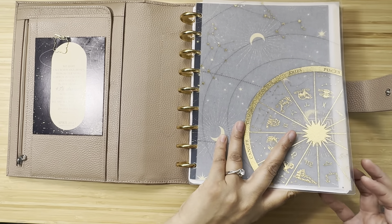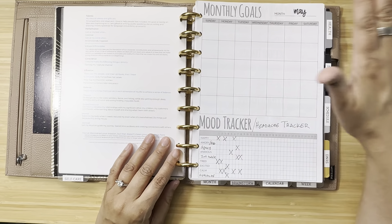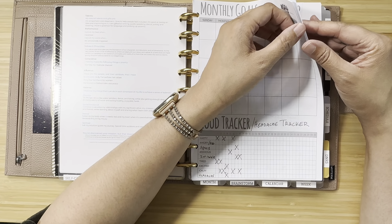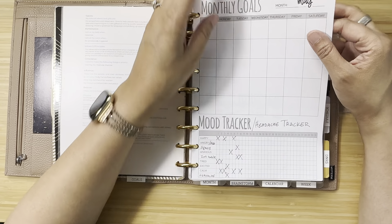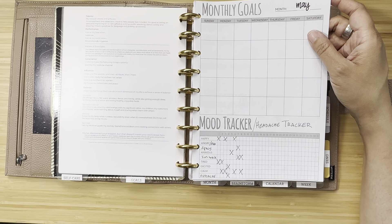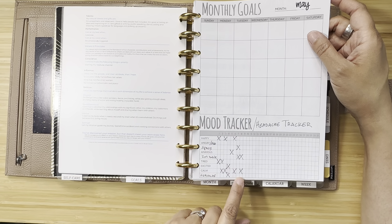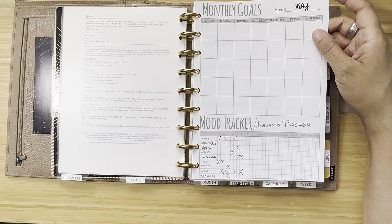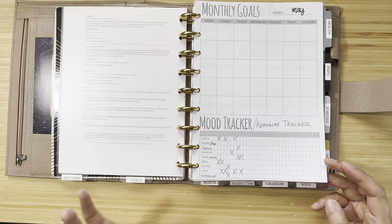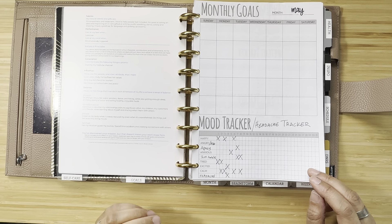For changes in May: in my self-care section, I still need help thinking of a monthly goal. I decided to use the mood tracker as a headache tracker, since that's what I was mainly tracking. I wrote 'headache' at the bottom so I can track which days I've had one — and I've had a little breakthrough there, so I'm excited.